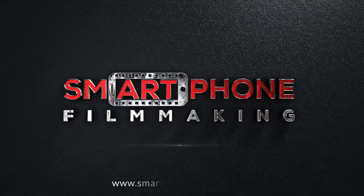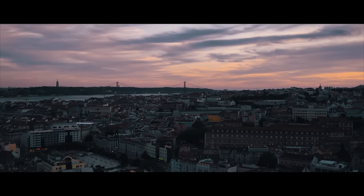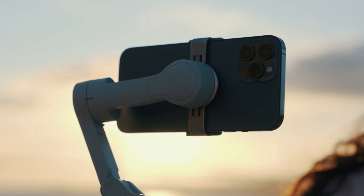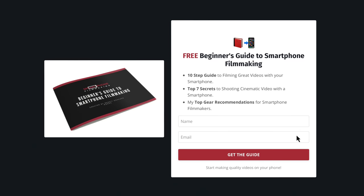If you want to learn more, head over to smartphonefilmmaking.com — the epic online course where you'll learn everything about shooting cinematic and professional-looking videos with your smartphone. If you're new to making mobile videos, make sure to download my free smartphone filmmaking guide to help you get started. Also hit that subscribe button as it helps me make more valuable content. If you have any further questions, let me know in the comments below. I appreciate all of you — keep it mobile and I'm out.